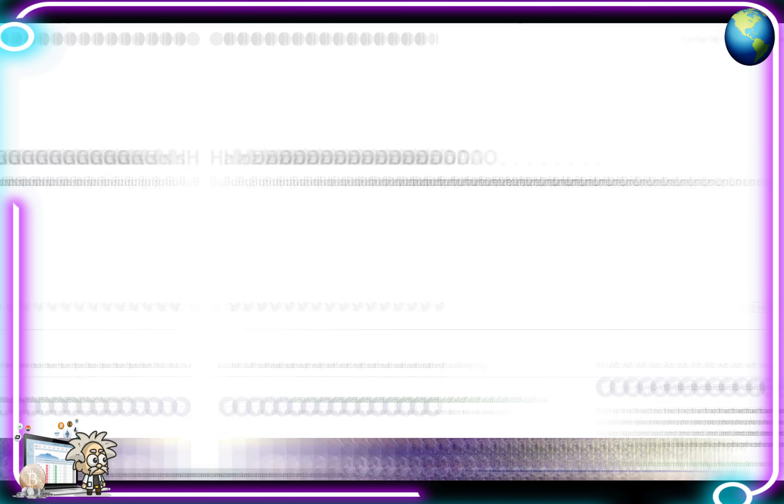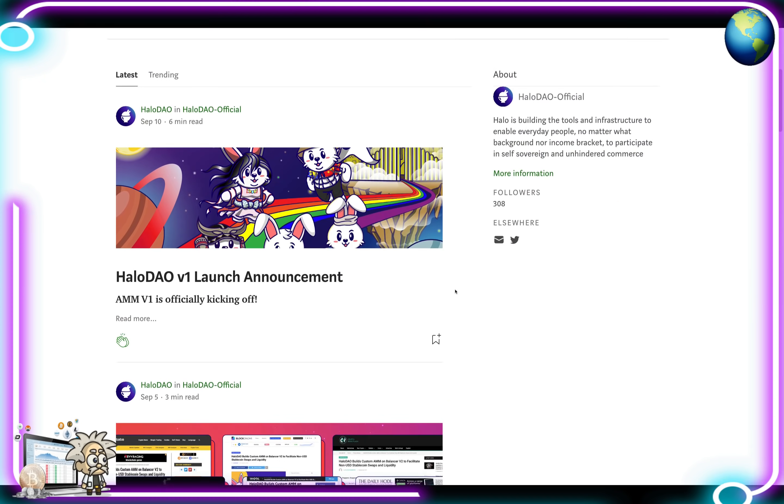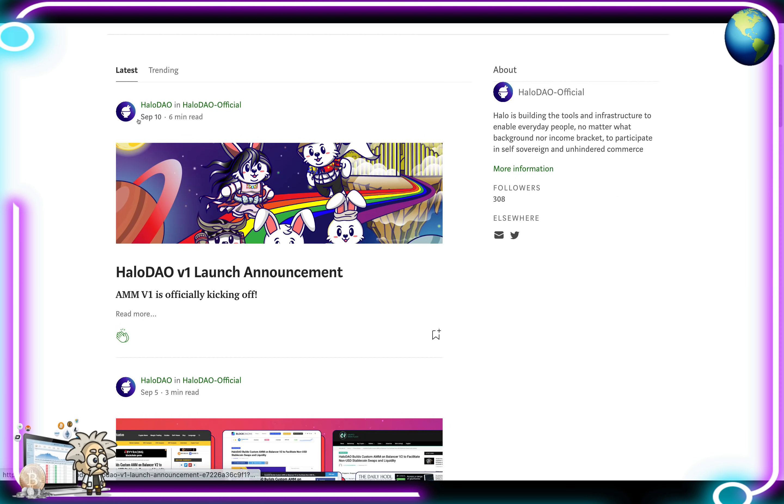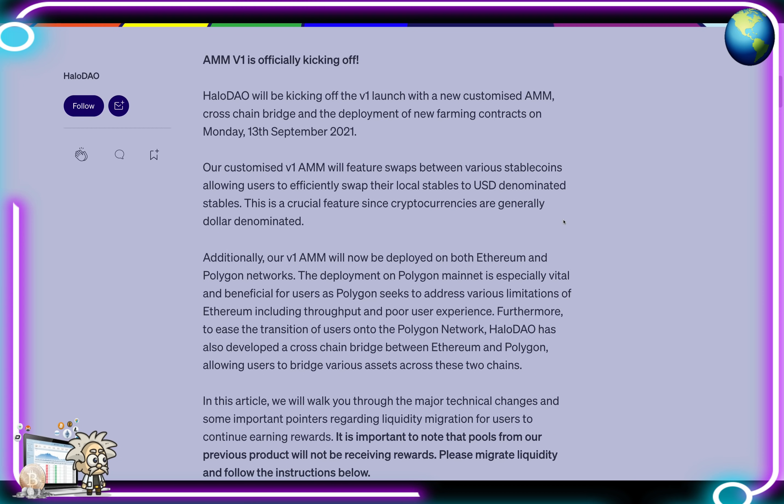Their Medium page has lots of articles posted fairly frequently. Their last article, posted September 10th, is about a six-minute read titled 'Halo DAO Version One Launch Announcement.' Let's check it out in detail — AMM Version One is officially kicking off.